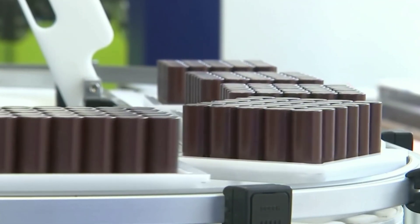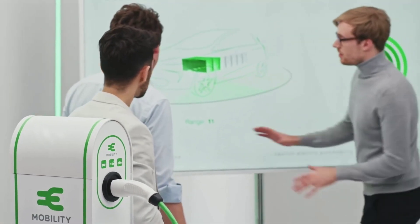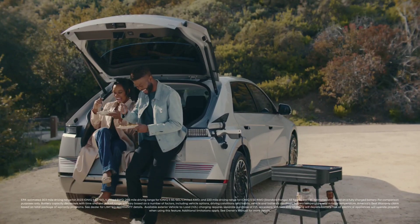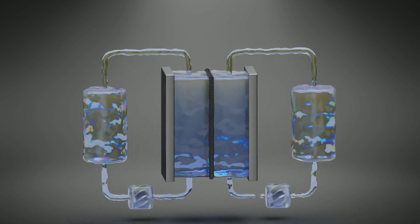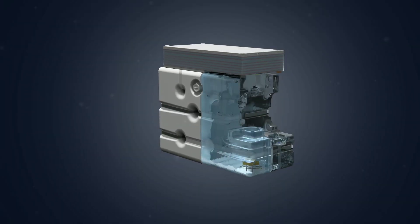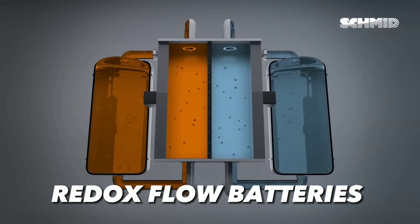You may have heard of lithium-ion batteries — the most common type of rechargeable batteries that power our smartphones, laptops, electric cars, and even some grid-scale energy storage systems. But did you know that there is a new type of battery that could potentially replace lithium-ion batteries for good? That's right — I'm talking about redox flow batteries, or RFBs for short.